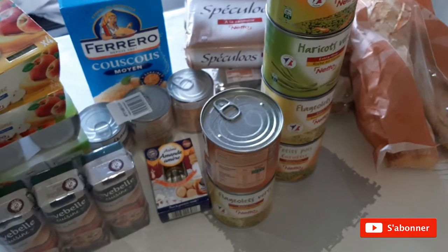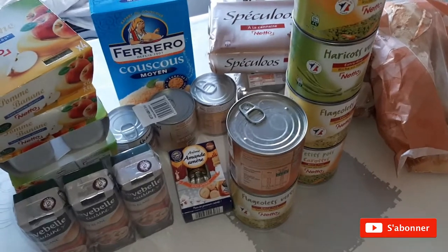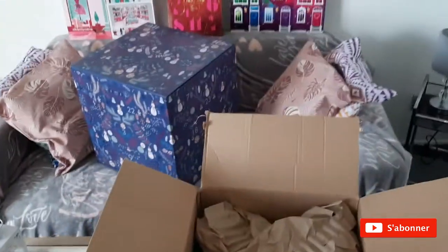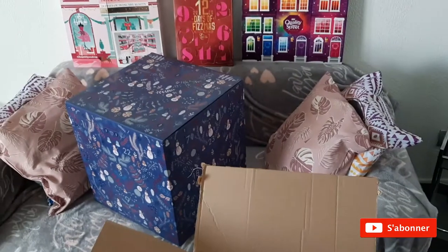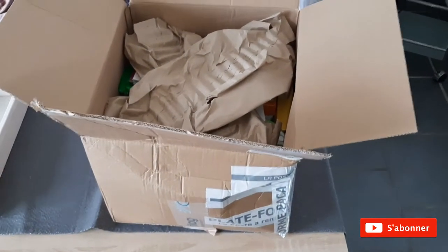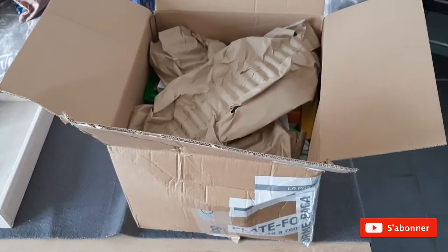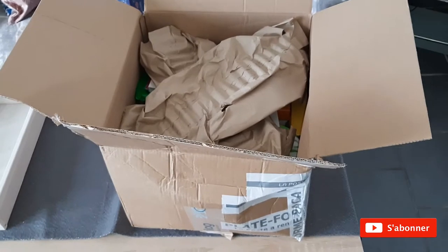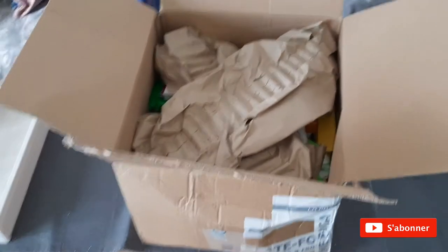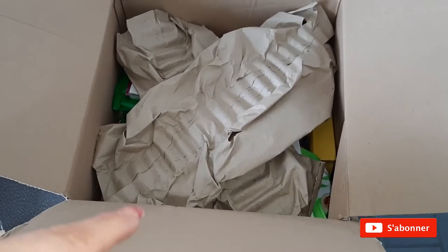Maintenant je vais vous montrer la petite surprise que je réserve au groupe. Ce matin j'ai reçu un petit colis que j'ai commandé pour faire plaisir à mon groupe Facebook, et aussi pour mes 2000 abonnés — il faut marquer le coup. Je vous montre vite fait, mais je ne dis pas tout sur cette vidéo-là ; vous aurez une vidéo spéciale pour bien vous expliquer tout ça.